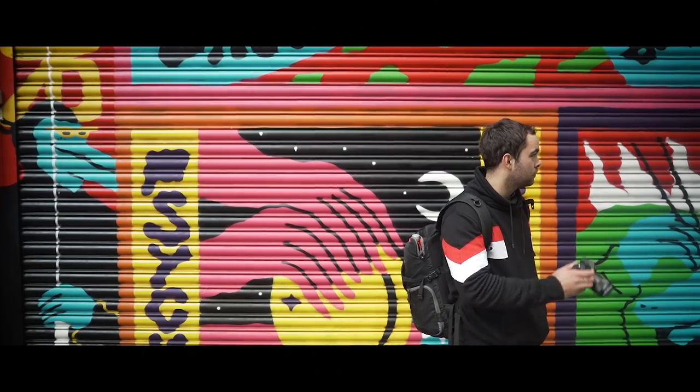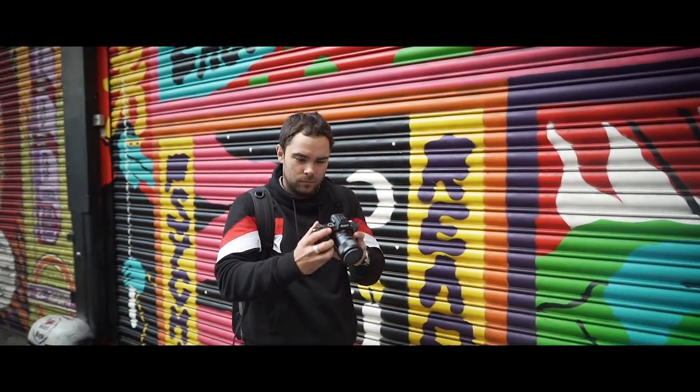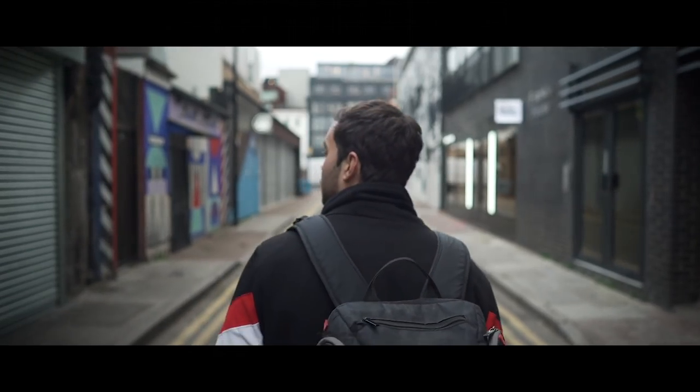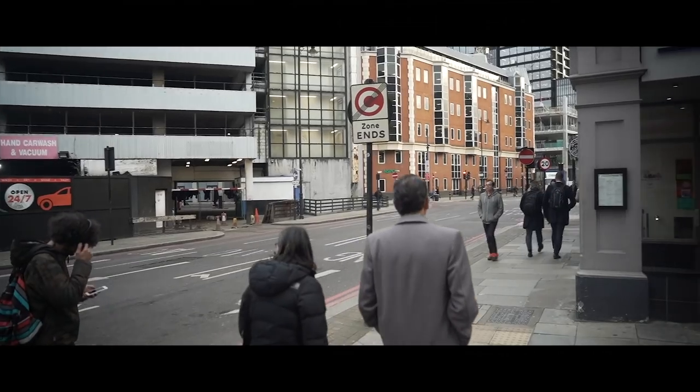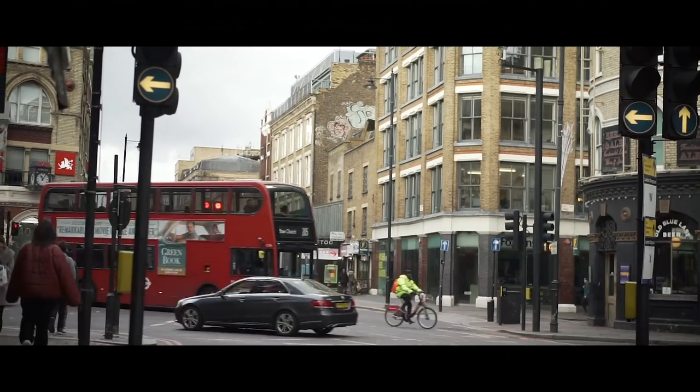What I love about walking around and doing street photography like this is you start to see things differently. You look up and take your environment in a little bit more, looking for the humour, the irony and the beauty in everyday life.